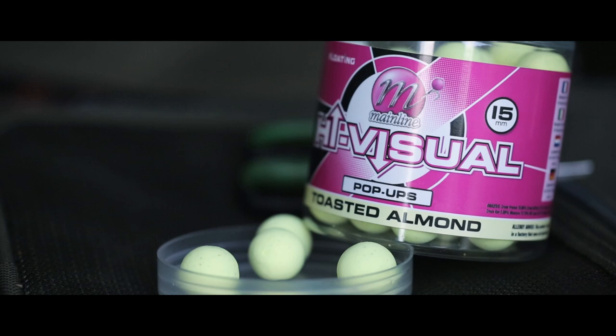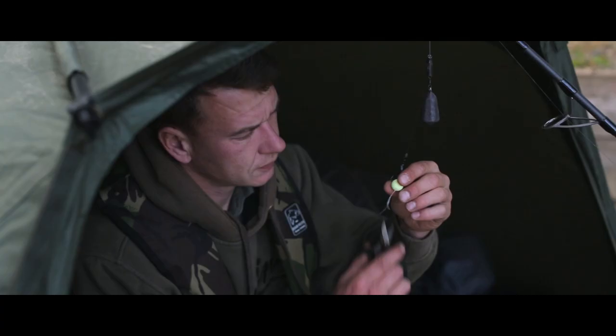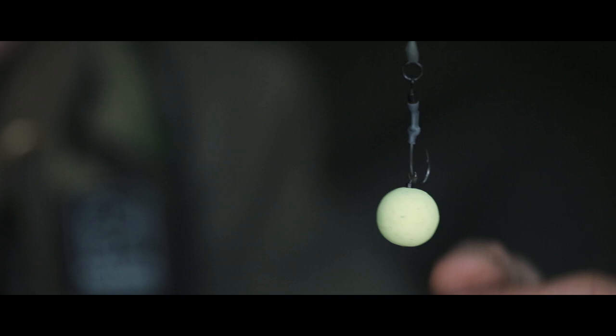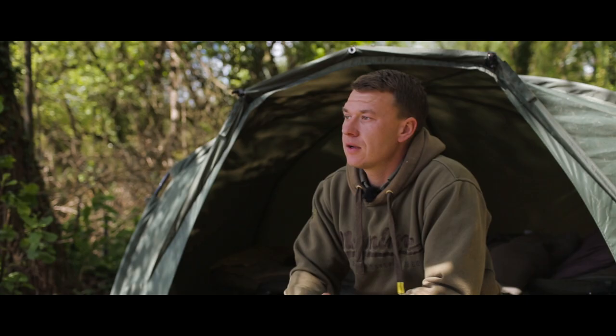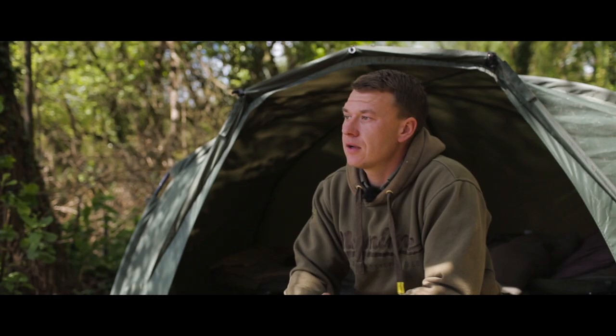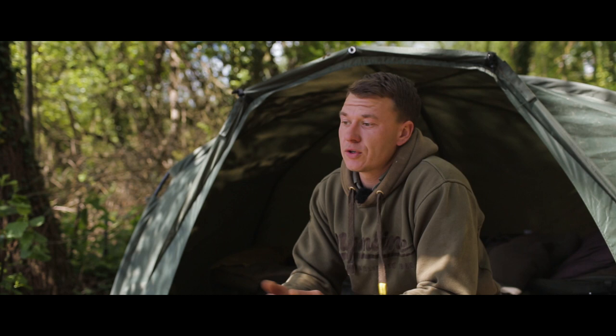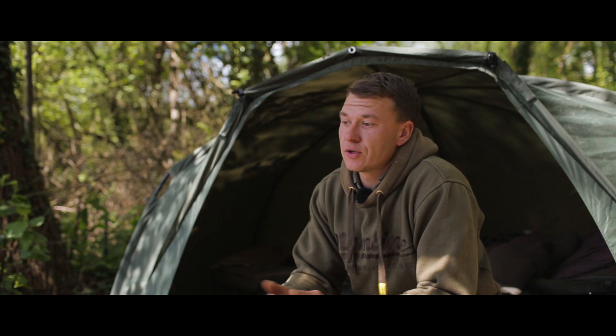I only used two rigs last year — a pop-up rig and a snowman rig. Combined with the Cell boilie, it's an approach I can take anywhere. I've used it in the past and I'll use it for many years to come — I've got 100% confidence. I know I can take that setup anywhere in the world and it will catch me carp. All these things combined over the year led me to come second in the Mainline Carp Talk Carp Angler of the Year competition. It's a great competition — anyone can enter, all you need to do is submit your catch reports to Carp Talk using Mainline bait. It's a great finale to what has been my best season fishing to date.